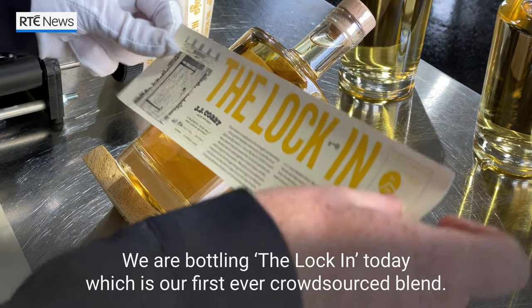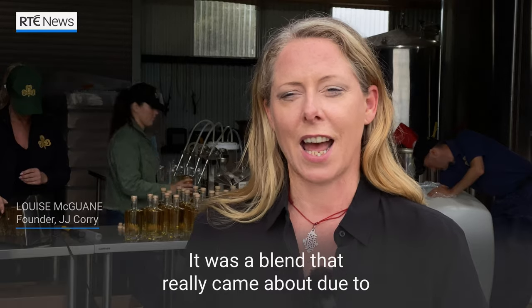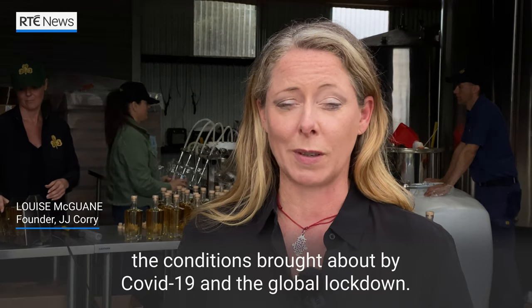We are bottling the Lock-In today, which is our first ever crowd-sourced blend. It was a blend that really came about due to the conditions brought about by COVID-19 and the global lockdown.